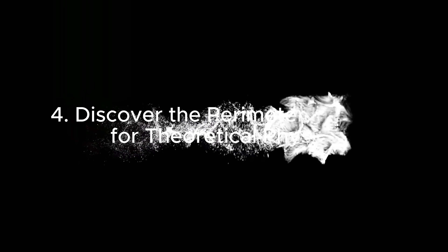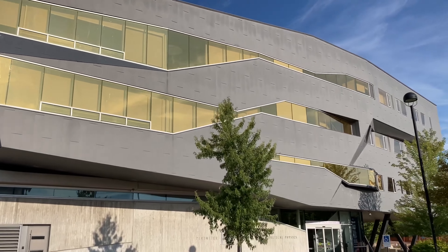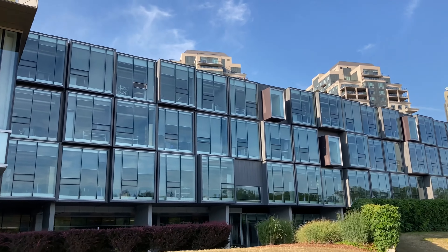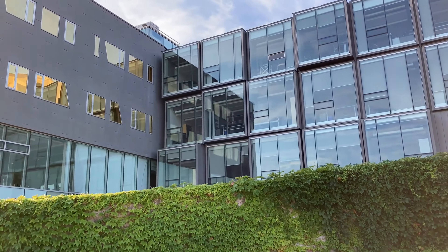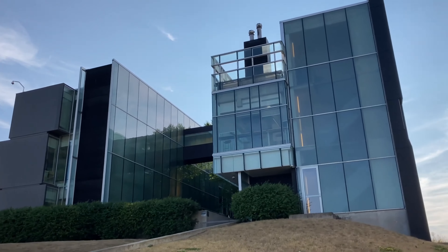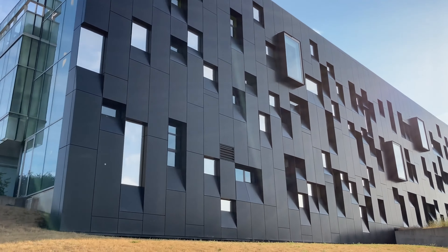Number 4: Discover the Perimeter Institute for Theoretical Physics, a leading center for scientific research. While the institute itself is focused on complex physics studies, visitors can explore its modern architecture and attend public lectures and exhibitions that make science accessible and exciting.